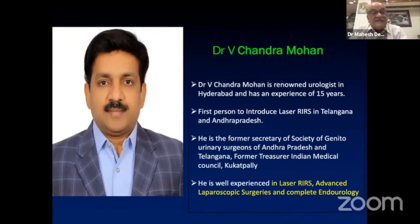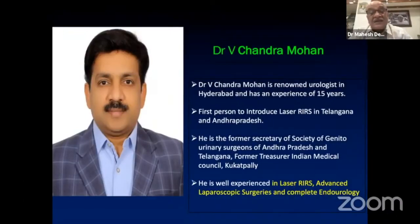Dr. Chandramohan is a dynamic young man from Hyderabad who is innovating, training, and teaching flexible ureteroscopy. He is the first one to start laser RIRS, and he has been a pioneer in working on children — performing flexible ureteroscopy on the youngest child on record.